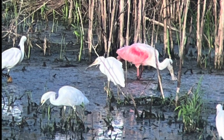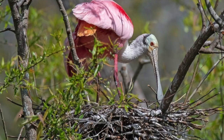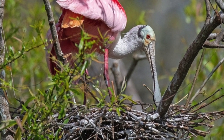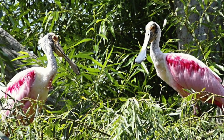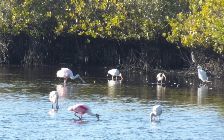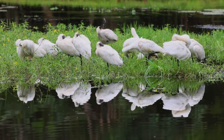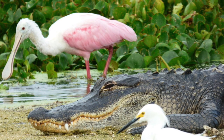The spoonbills' long necks and legs allow them to wade in deeper waters. They can lay two to five eggs, which are whitish with brown markings. They'll nest in shrubs, bushes, trees, or reeds, often in mangroves. Nestlings can sometimes fall victim to vultures, eagles, hawks, and raccoons. They also have natural predators like cougars, jaguars, and alligators.